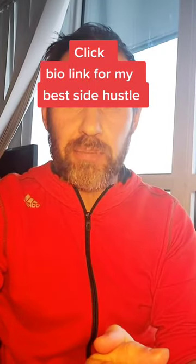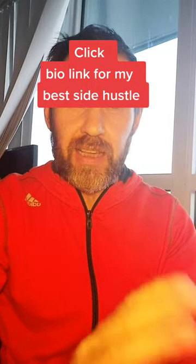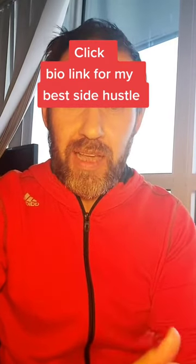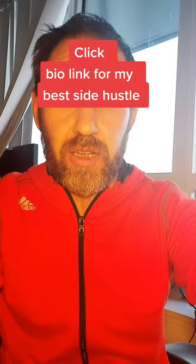I'm going to try that. Anyway, that's my update on this side hustle. If you want my best side hustle that's actually working for me, you can go up to my bio link and try it out. Talk to you later.